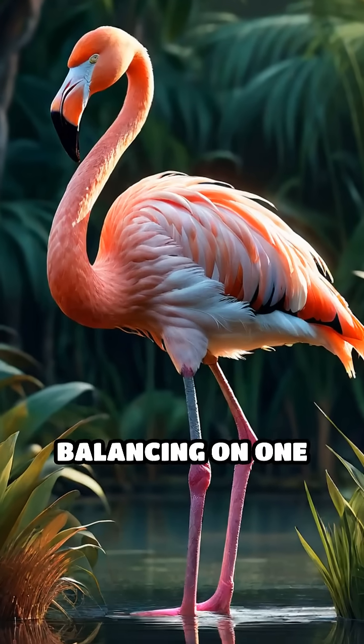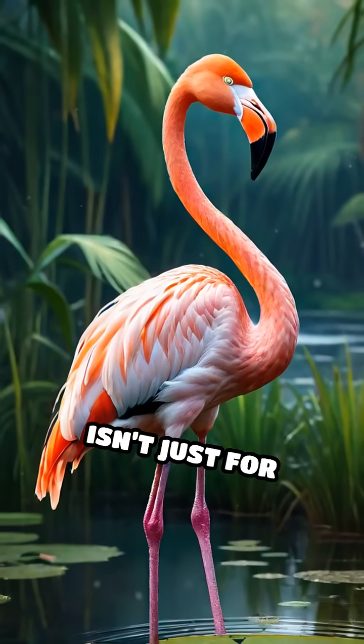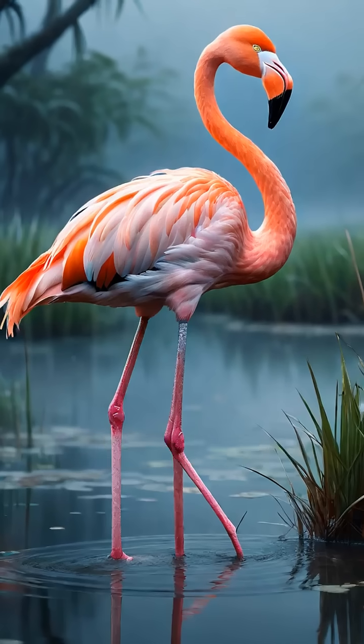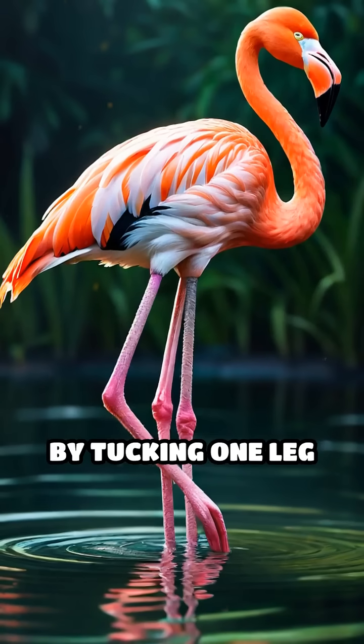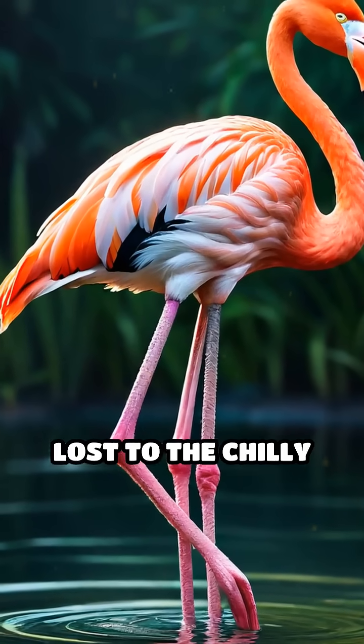Have you ever seen a flamingo elegantly balancing on one leg and wondered why? This iconic pose isn't just for show — it's actually a clever survival tactic. Flamingos spend a lot of time wading in cold water, and standing on one leg helps them conserve body heat. By tucking one leg up against their body, they reduce the amount of heat lost to the chilly water.